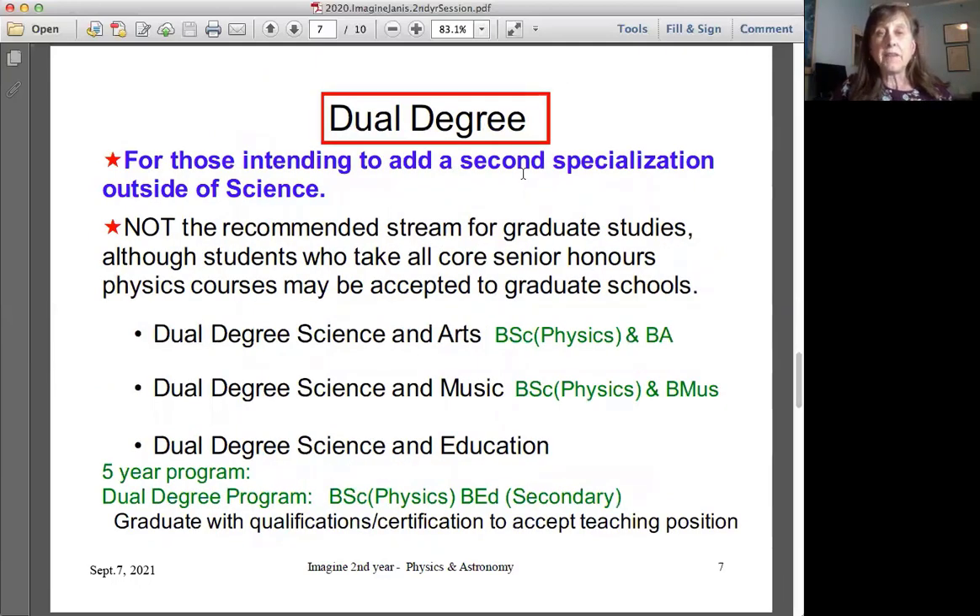We offer dual degrees in which case you graduate with two degrees: a Bachelor of Science and a Bachelor of Arts, Bachelor of Music, or Bachelor of Education. The dual degree science and education program is particularly impressive — you graduate with a Bachelor of Science in physics and a Bachelor of Education in secondary school education, with all the qualifications and certifications necessary to accept a teaching position.